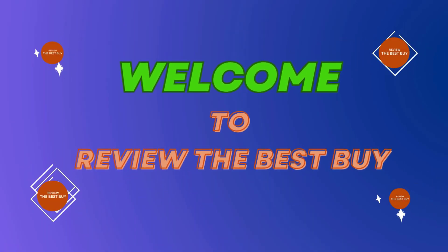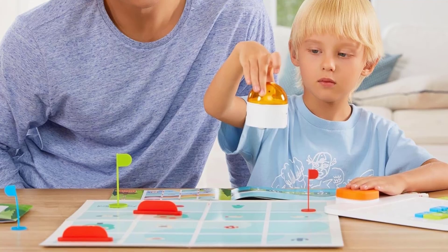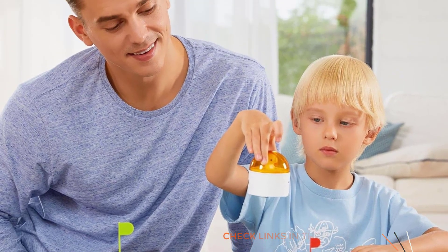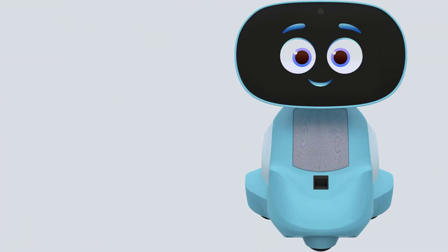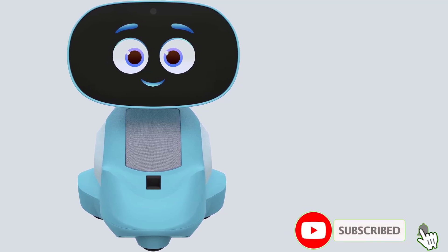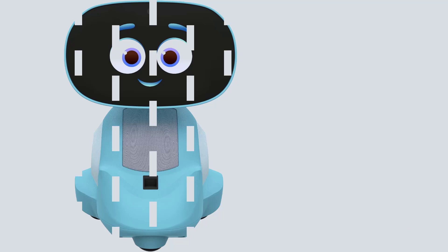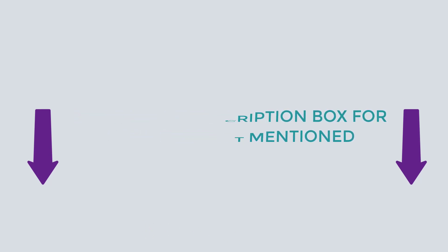Welcome to Review the Best, your trusted source for honest product reviews. Today we're excited to introduce you to the versatile and practical Robots for Kids. There are many products available to choose from, each with various characteristics, benefits, and prices. To help you make a perfect decision, I did comprehensive research, read tons of reviews, and compiled a list of the best Robots for Kids from dependable brands. If you want to know about the price and other information, be sure to check my description. So without any further delay, let's dive into the video.